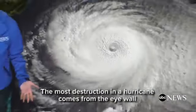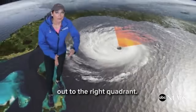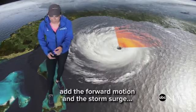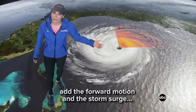The most destruction in a hurricane comes from the eye wall out to the right quadrant. So you take the already impressive wind speeds inside the hurricane, add the forward motion and the storm surge, and you have a recipe for disaster.